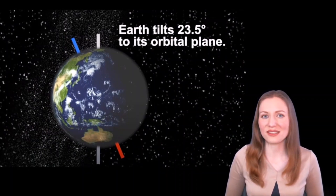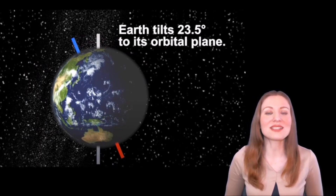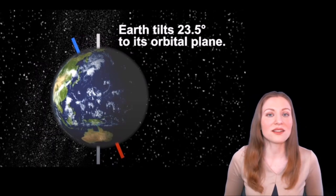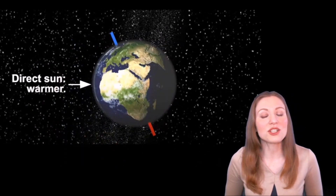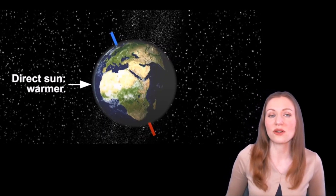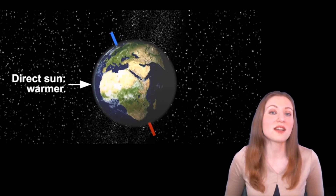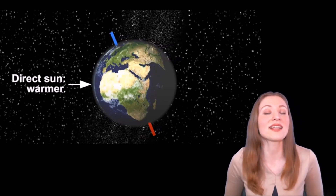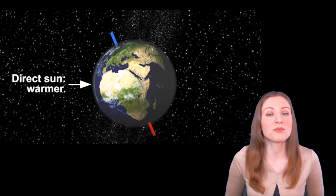So, if not a change in distance, what could be a reason for the seasons? Many people miss an important fact: that the Earth's axis is tilted to its orbital plane. As a result, from time to time, the Northern or Southern Hemisphere gets more sunlight and becomes warmer. You can see that the Northern Hemisphere gets more direct sunlight because it's tilted toward the sun, so the Northern Hemisphere would have summer. And the Southern Hemisphere would have colder weather because it gets less sunlight — people would call that period winter.